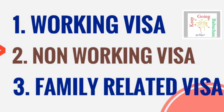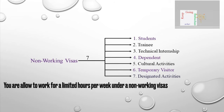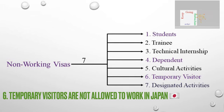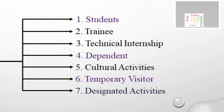If you have a non-working visa, as the name suggests, you cannot work under this visa category. It is not a working visa. It is available as a temporary visitor visa. The subcategories include: student, trainee, technical internship, dependent, cultural activities, and temporary visa.